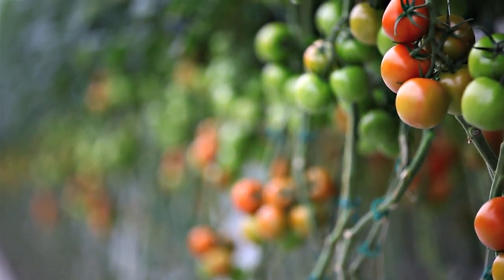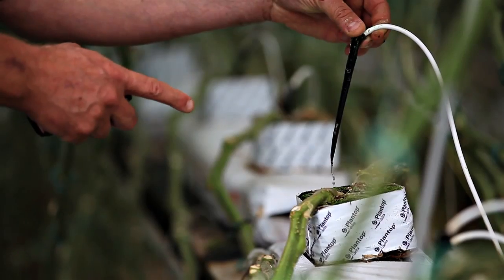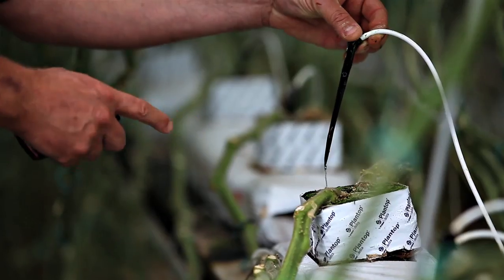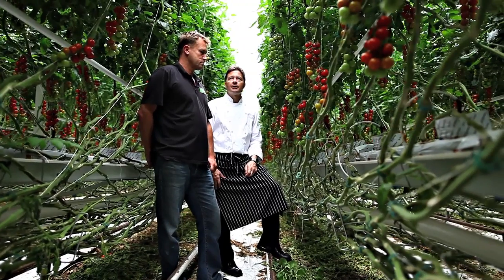Everything about it is impressive — the way they handle them, the concern for the environment. There's no soil; they're all grown in coconut husk. The water is completely recaptured, refined, cleaned, and reused. To see that kind of care and energy in the general environment of the tomato gives you a good idea of where they're at and how much they care.